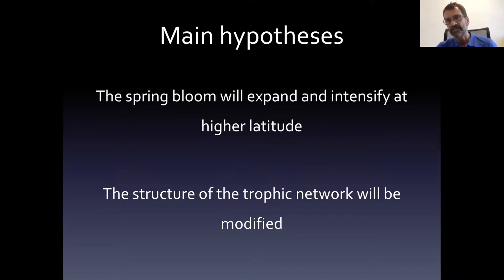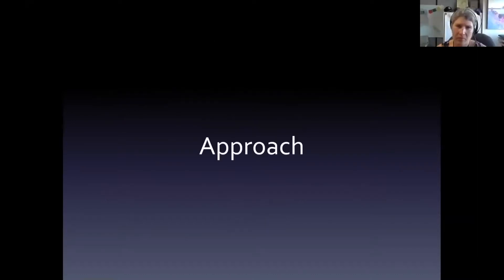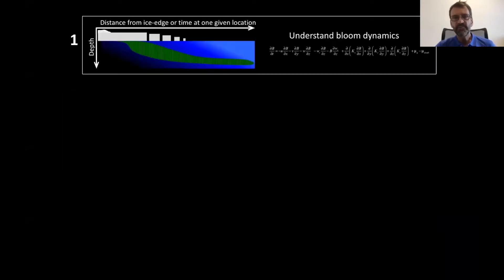The second hypothesis is that this change in phenology and in the latitudinal distribution of this phenology will have an impact on the structure of the trophic network. Our approach in this project was to monitor and describe in great detail the spring bloom in the Arctic.